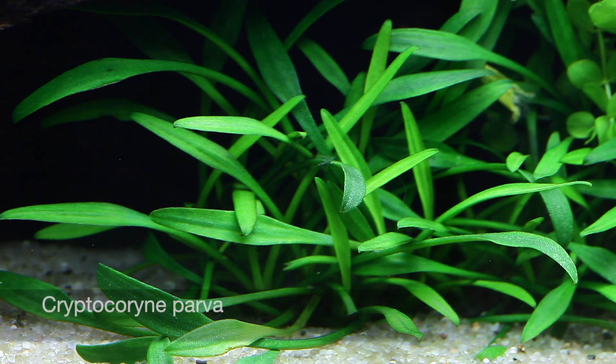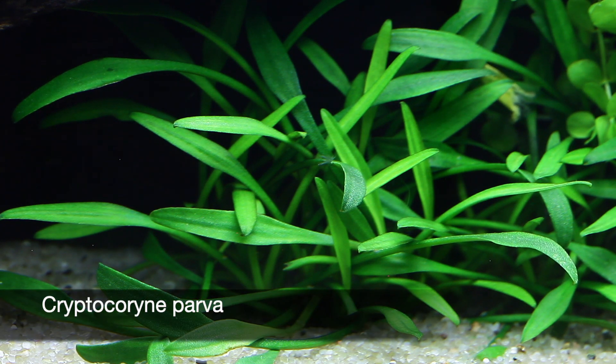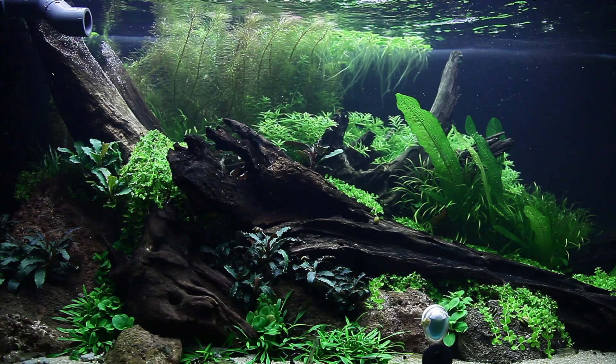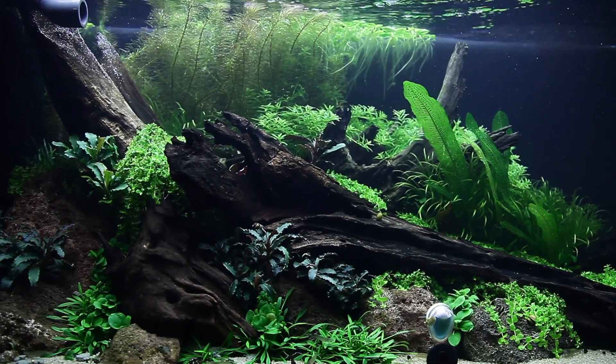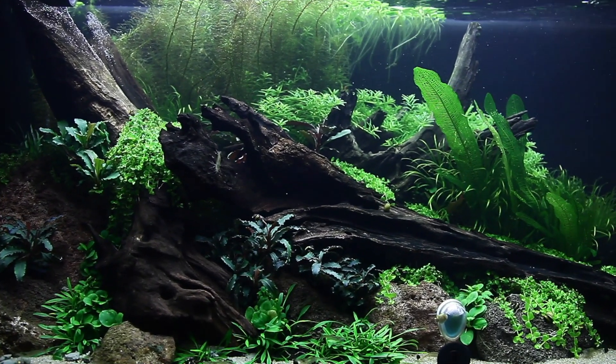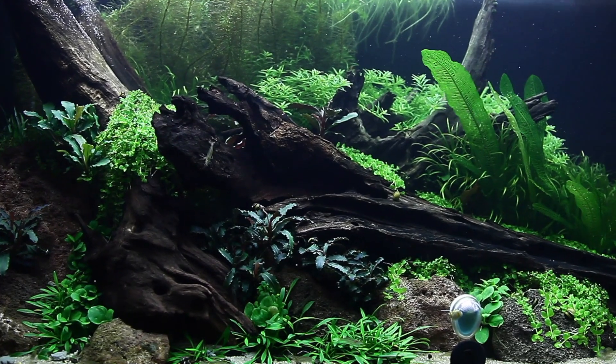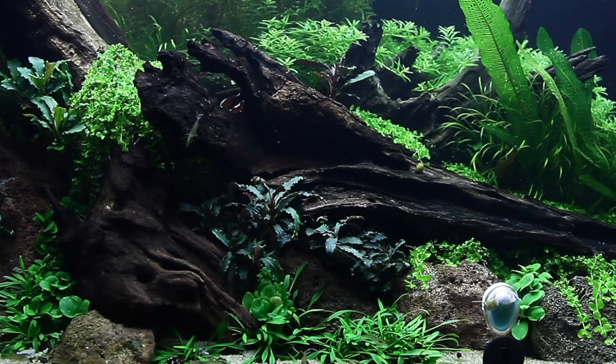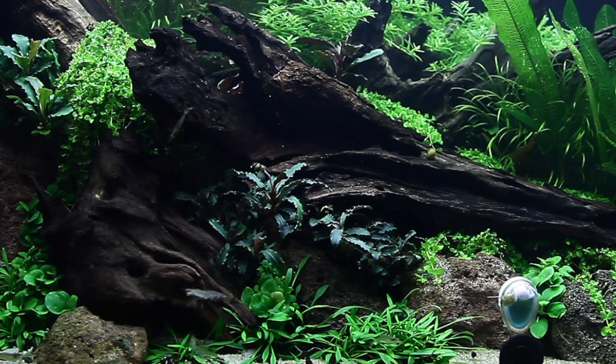Moving to the foreground, we have Cryptocoryne parva planted in the sand in front of the lava rocks. This is one of the slowest growing and smallest crypts, giving us a great transition from the open sand to the hardscape. Because it's grown in sand and not soil, it will definitely benefit from regular liquid fertiliser dosing — in our case a mixture of Tropica Premium and Tropica Specialised Nutrition.